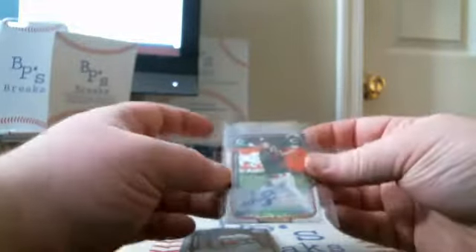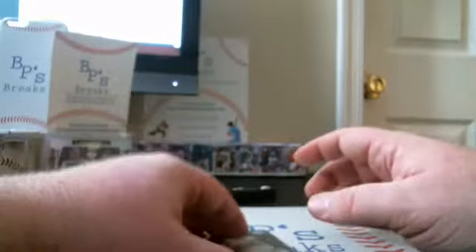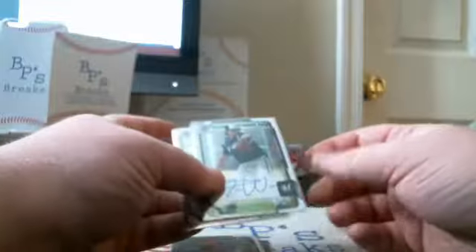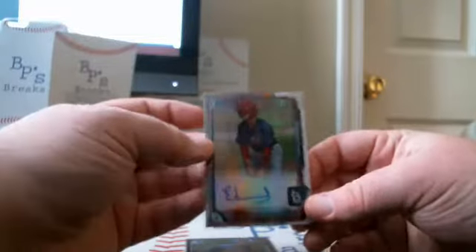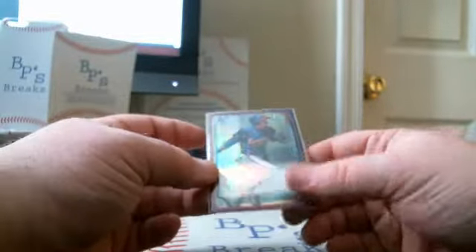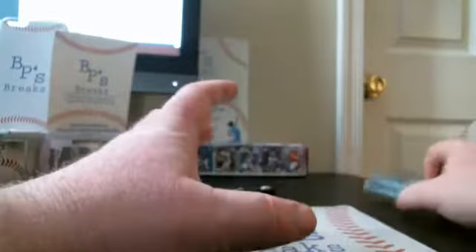We had an Insert Auto for the Reds of Robert Stevenson, Farms Finest Mini. We had a Rookie Auto for the Reds of Daniel Corsino. We had two Base Prospect Autos: one for the Brewers of Tyler Wagner and one for the Angels of Trevor Gott. We had a Refractor Auto for the Cardinals of Edmundo Sosa out of 499, and a Purple Refractor Auto for the Braves of Victor Reyes, number 217 out of 250. And that's our 2015 Bowman Jumbo boxes.